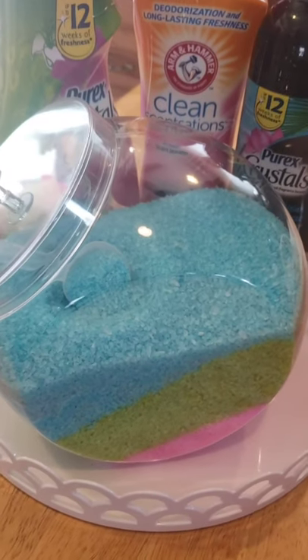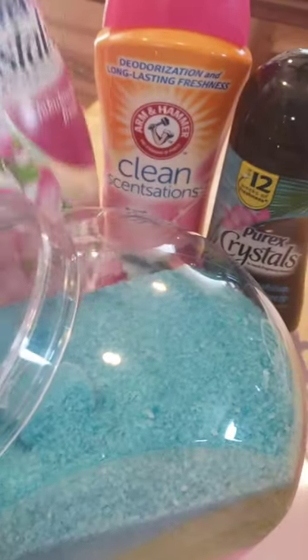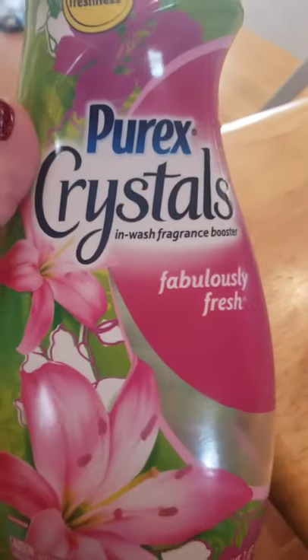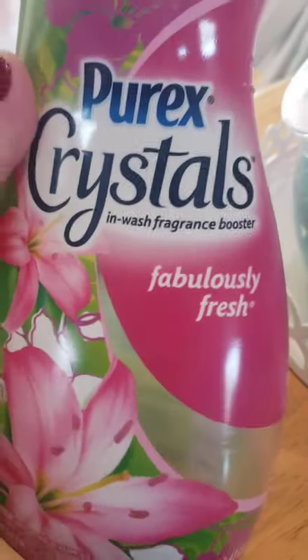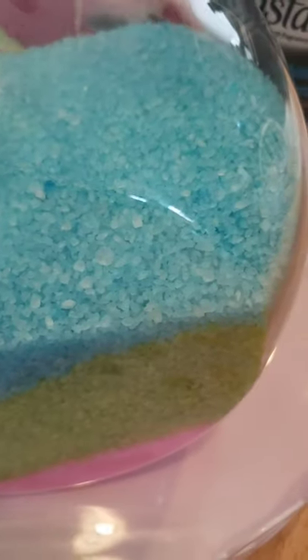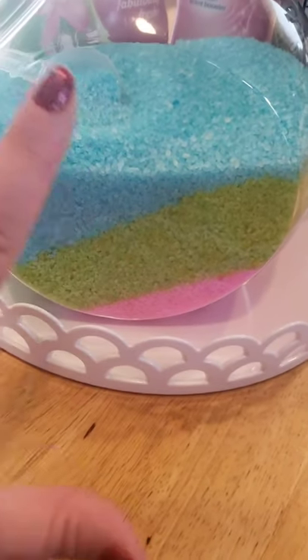This really cute plastic canister that I got from the Dollar Tree is hosting my Laundry Freshening Crystals Fragrance Boosters. I mixed a bunch of tropical scents into this one canister in multiple colors and I feel like it reminds